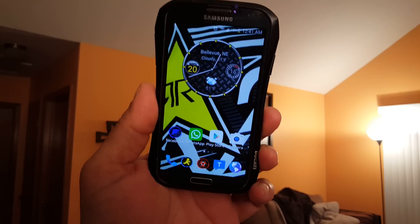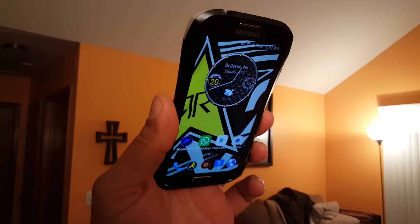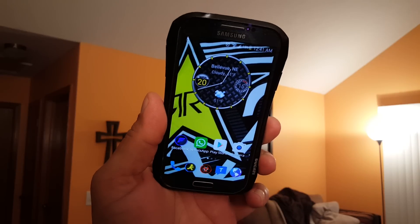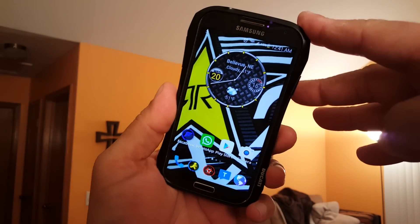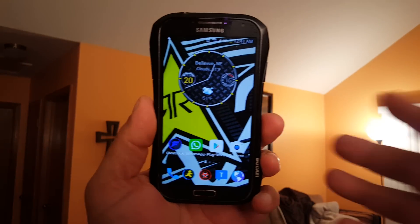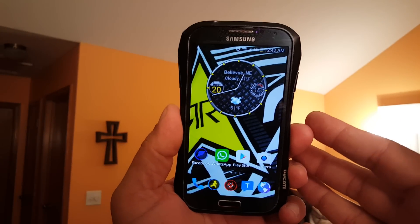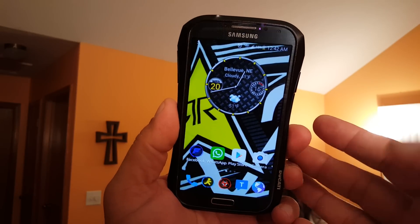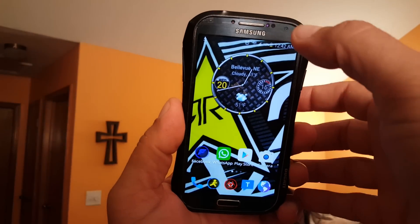Hey, quick update here. I have the Samsung Galaxy S4, this is a Verizon Wireless version. This phone was updated to Android 5 Lollipop about a week, week and a half ago. One of the things I noticed after the update is the battery life — there's a huge improvement with the battery life.